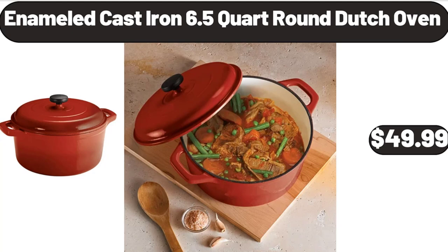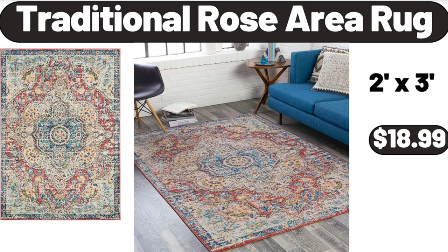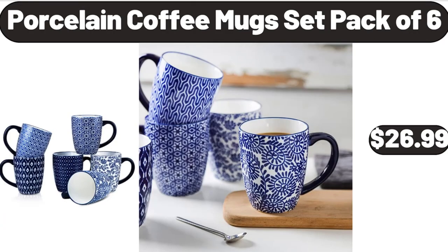Enameled Cast Iron 6.5 Quart Round Dutch Oven, $49.99. Traditional Rose Area Rug, $18.99. Porcelain Coffee Mugs Set, Pack of 6, $26.99.